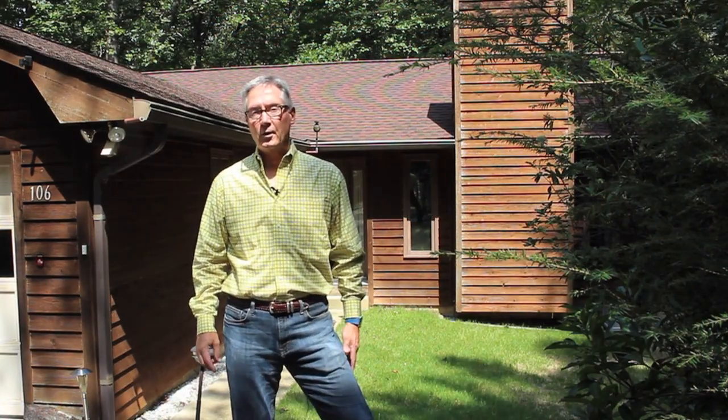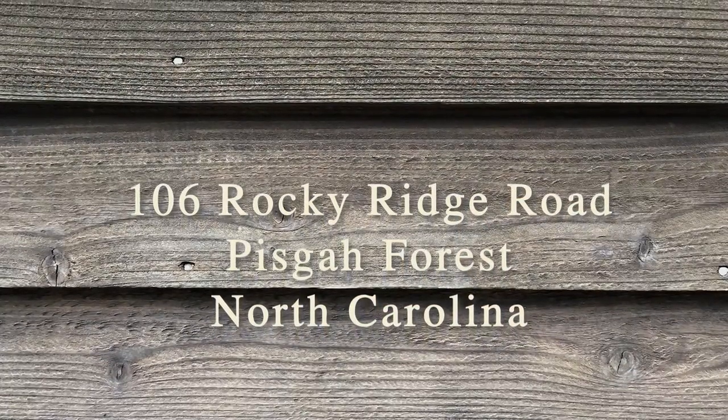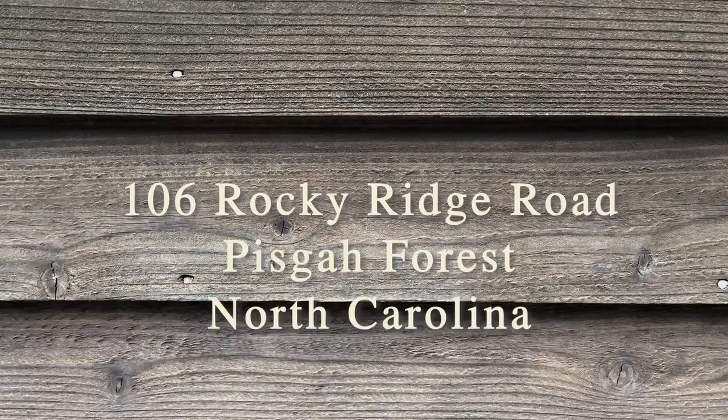For more information about 106 Rocky Ridge Road, or to schedule a showing, please contact your favorite Western North Carolina real estate broker. Thank you.